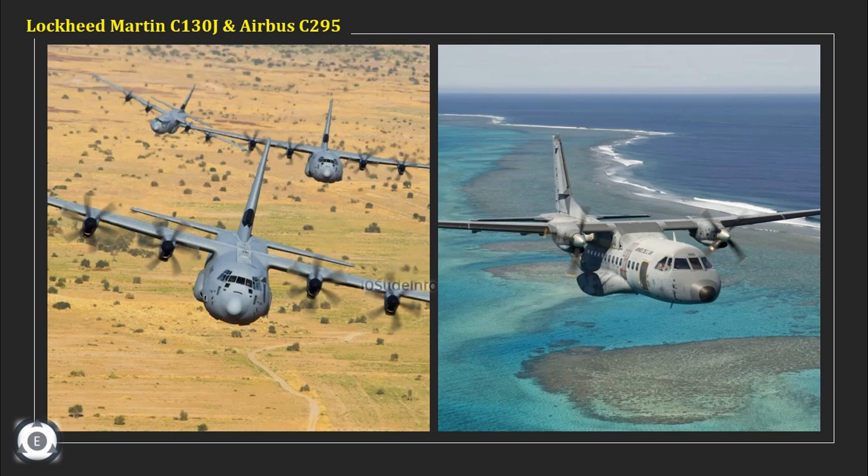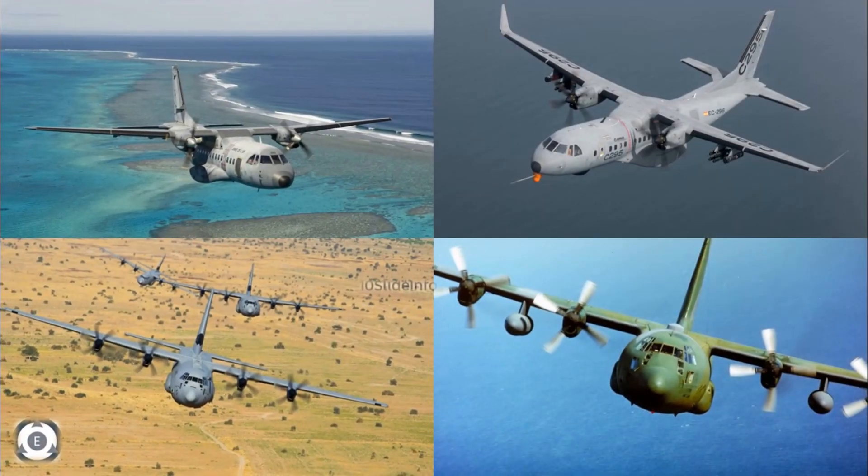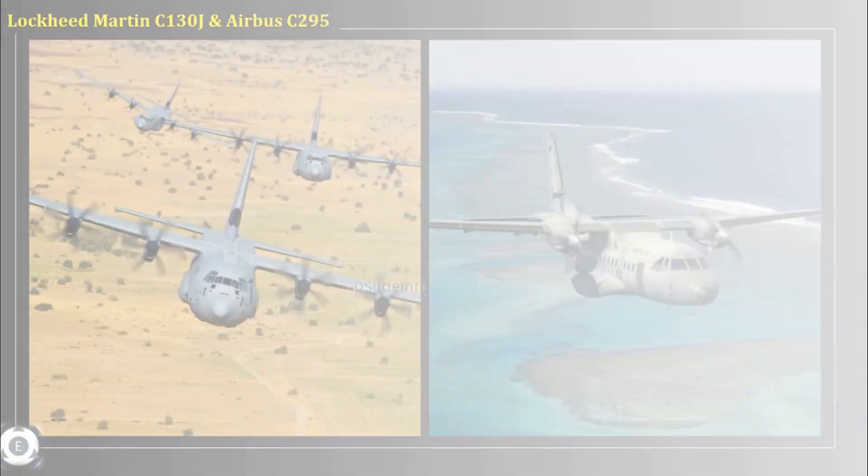Welcome back to Ten Slade Info. As the Indian Air Force already operates almost 12 Lockheed Martin C-130J military transport aircraft and is also now planning to induct the Airbus C-295 tactical transport aircraft into their fleet, I thought it would be good to do a quick high-level comparison between these two aircraft, covering general characteristics, engine details, performance parameters and other vital details.